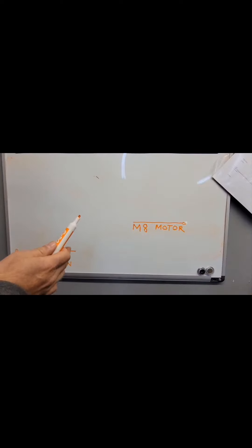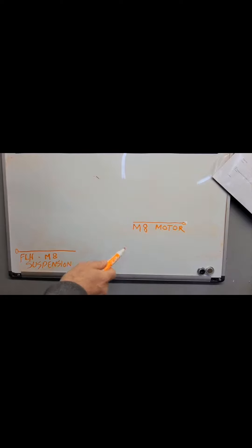This is the baseline for the FLH M8 suspension, and this is the baseline for the M8 motor — and the M8 motor is above the stock suspension. If you just ride on the weekends, go for cruises, do the speed limit on the highway, stock suspension is probably fine. But if you're riding with your buddies, horsing around, getting into the twisty back roads and really getting on it, the M8 motor already has enough power to exceed the limitations of the stock suspension.